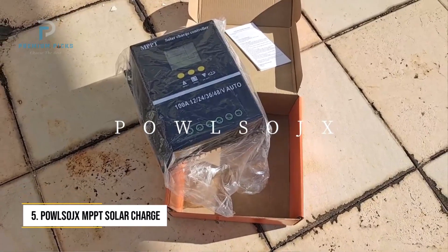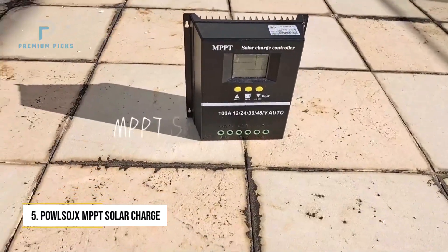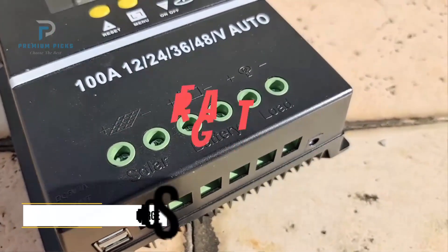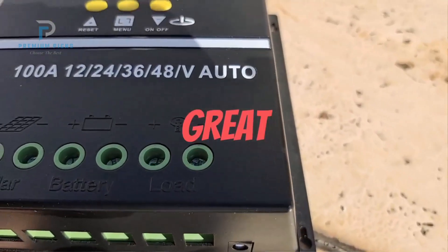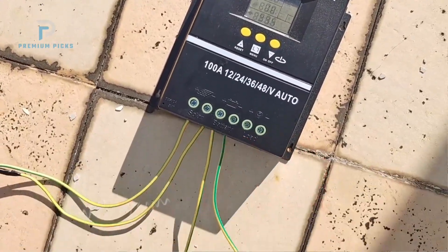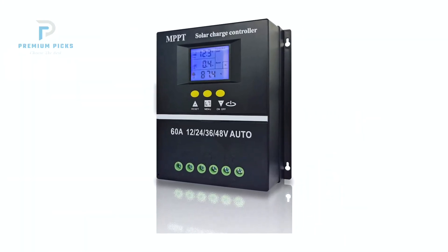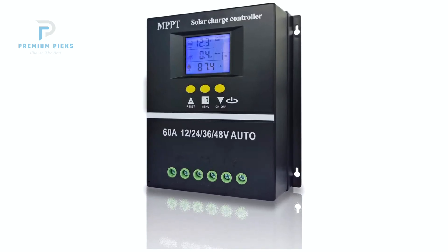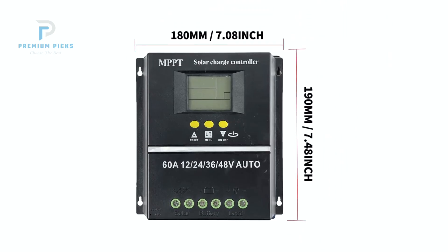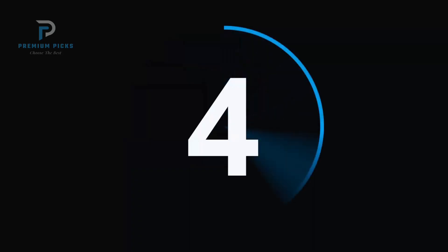Number 5: PALSOGE 100-Amp MPPT Solar Charge Controller. The PALSOGE 100-Amp MPPT Charge Controller provides an extremely budget-friendly option for users with higher capacity needs. Supporting 12, 24, 36, and 48-volt battery systems, this unit can handle heavy loads and is ideal for large off-grid or backup energy setups. Despite its low cost, the controller includes several useful features, and its efficient MPPT technology helps ensure that solar power is converted effectively even under low light or variable weather.